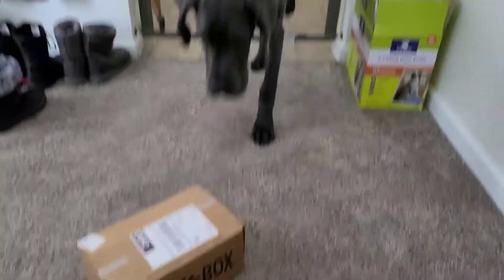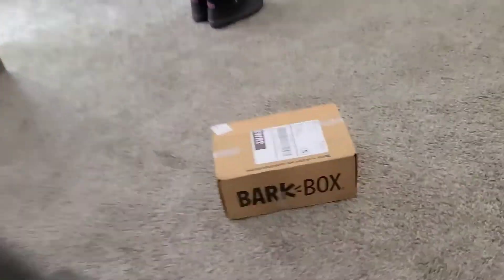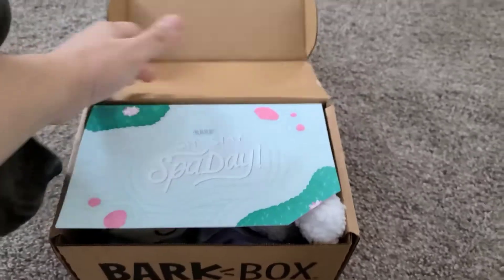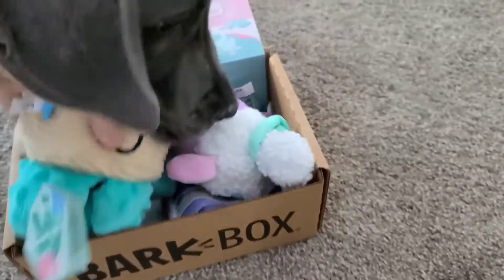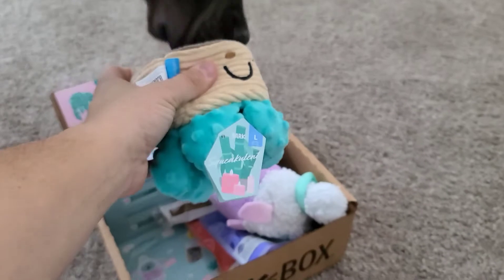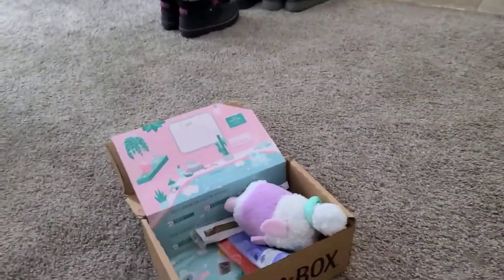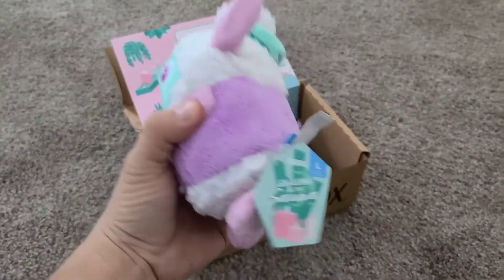It's that time of the month again — Tank is going to open his fifth BarkBox. What's in it, buddy? It's spa themed! There's a little hot tub, maybe some candles, and a little squeaker plush toy.